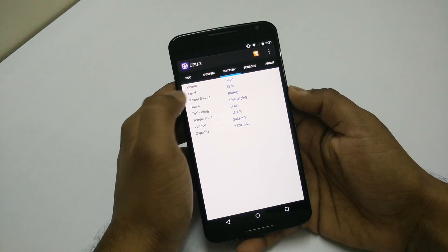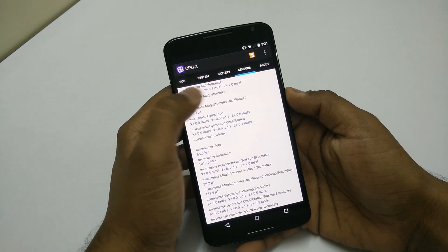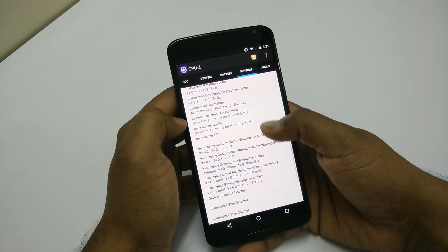Here is the battery information and you can take a look at the sensors — there are a lot of sensors on this device, so you can pause the video to check them out. So that is good.